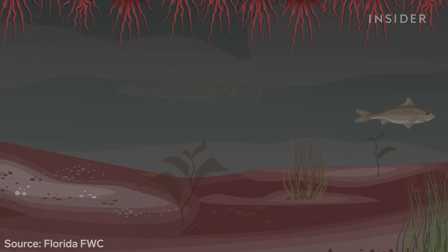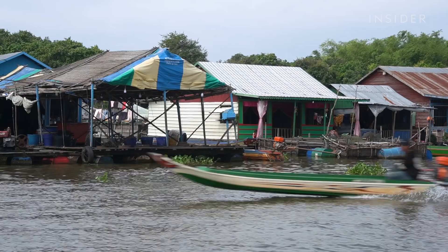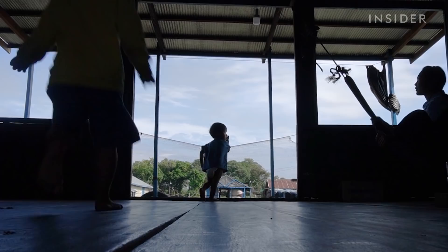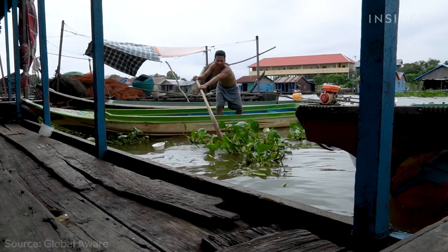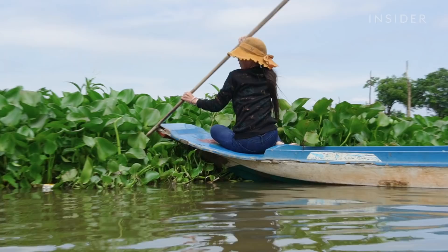That's a big problem for Tonle Sap's floating villages. Tonle Sap is the heart of Cambodia — a unique ecosystem, and the villages around there have a rather unique lifestyle. The hyacinths create so much waste that they're harming stocks of staple foods, and they make it harder to get around. Many times we got stuck for a few hours in the middle of the water hyacinth lake.